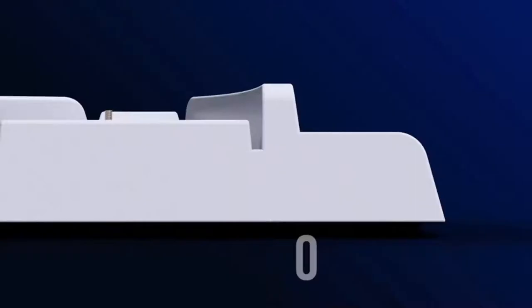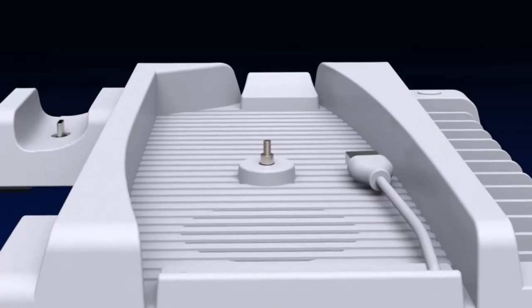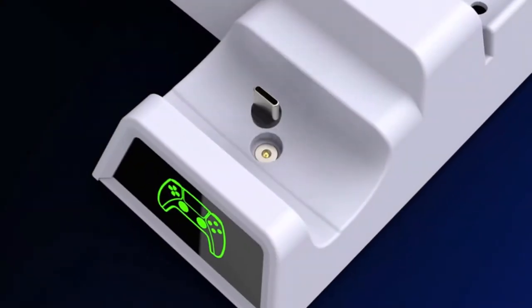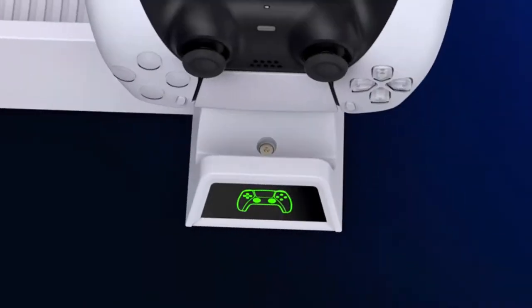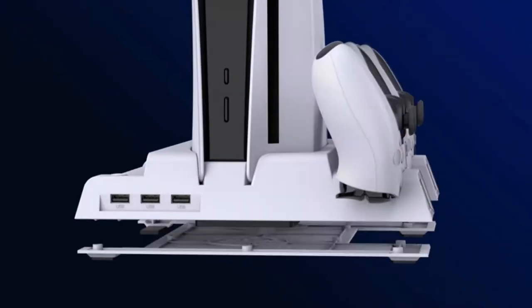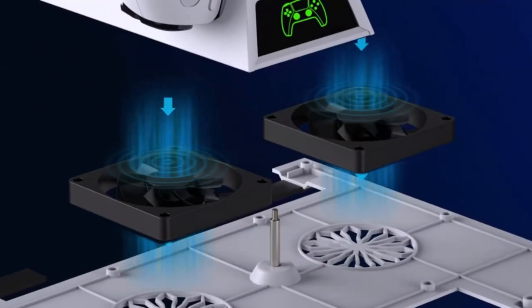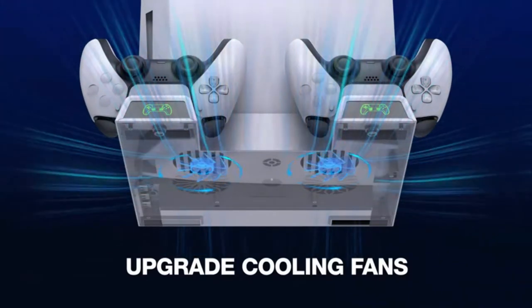Now let's take a look at the Bebon Cool PS5 Stand with cooling fan — a pretty neat dock for your PlayStation. It comes with two charging docks, 13 game slots, and two cooler fans, making sure your PS5 never overheats, with a 4000 RPM, only 15 decibel fan volume, and an LED screen indicating when the controllers are fully charged.